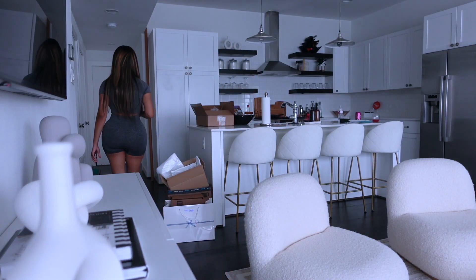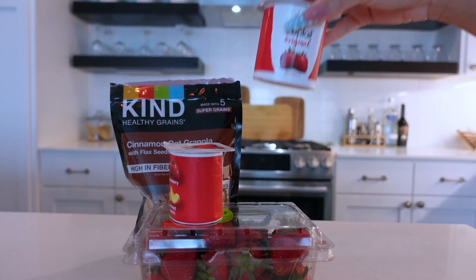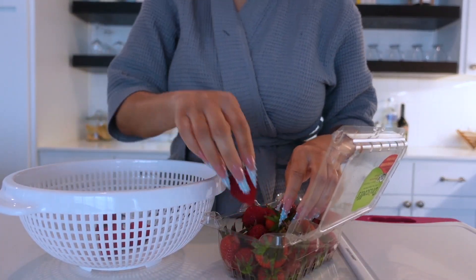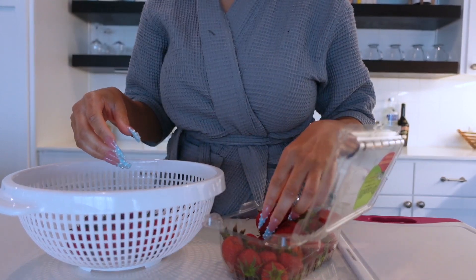Today's video is sponsored by HelloFresh. So my first meal of the day is going to be a cinnamon oat granola with flax seeds and yogurt parfait. I love eating parfaits in the morning for breakfast because not only are they super fulfilling, but they keep you full longer and it's great fuel for your body and your brain.